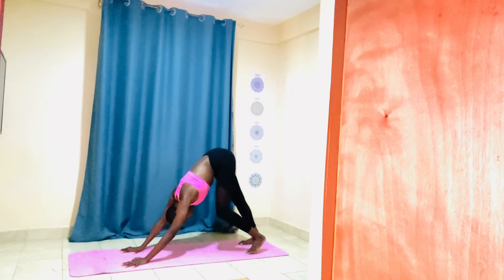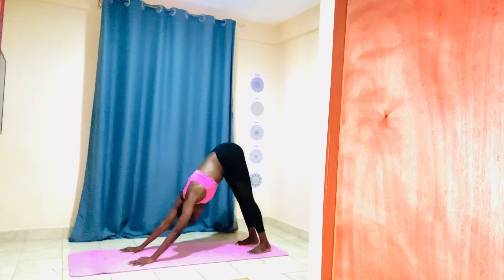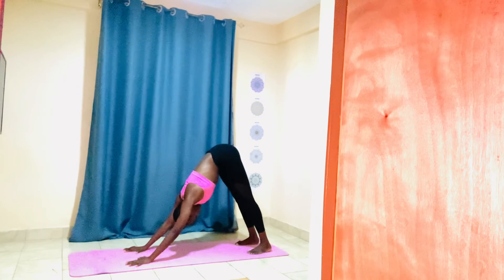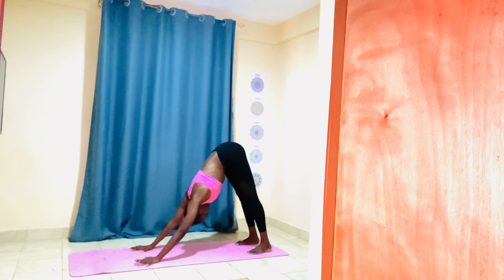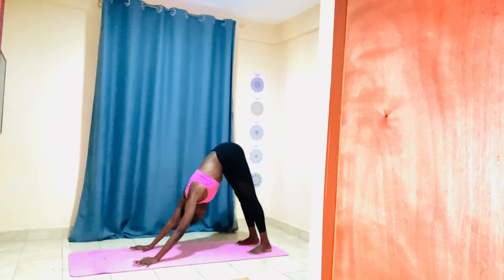Right here, stay. You want to stay here for five breaths. Fingers spread wide on the mat, tailbone lifting. Feet flat on the mat — inhale, push your chest towards your knees, and stay for five, four, three, two, three.